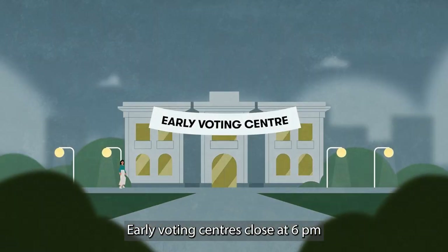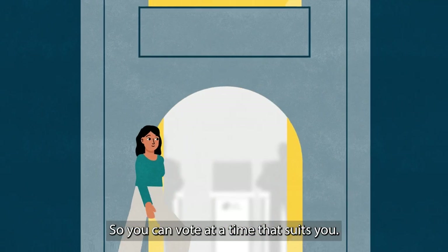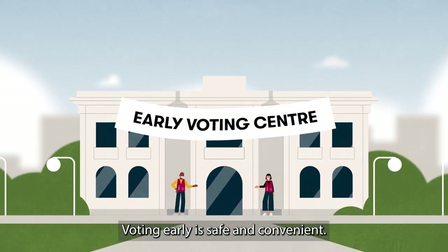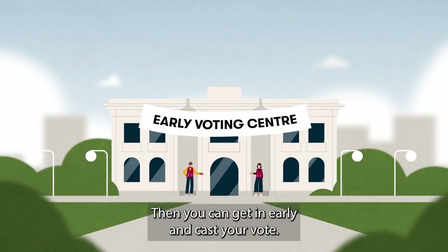Early voting centres close at 6pm on the Friday before the election and have extended hours leading up to them, so you can vote at a time that suits you. Voting early is safe and convenient, so if a democracy sausage isn't calling you on election day, then you can get in early and cast your vote.